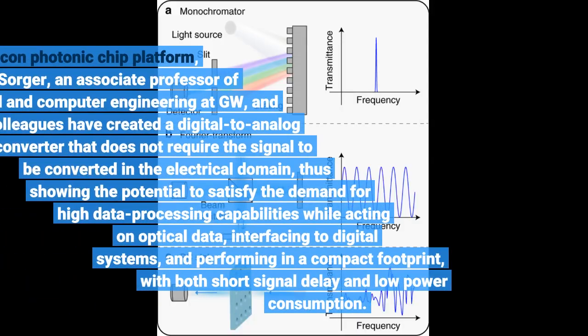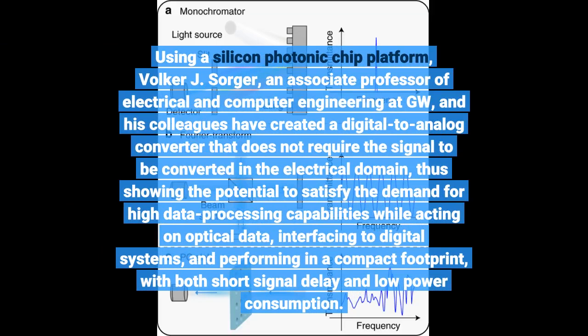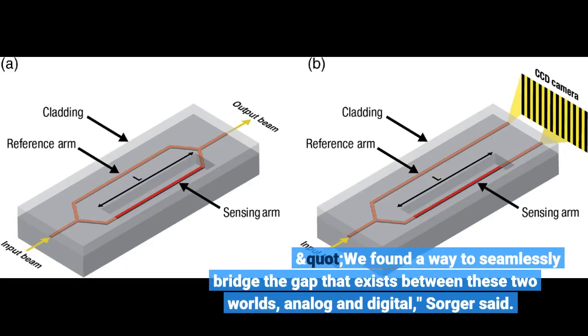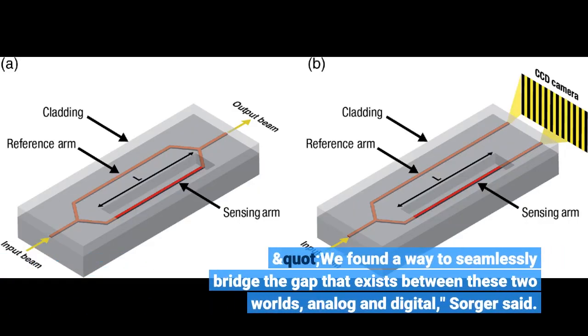Using a silicon photonic chip platform, Volker J. Sorger, an associate professor of electrical and computer engineering at GW, and his colleagues have created a digital-to-analog converter that does not require the signal to be converted in the electrical domain. "We found a way to seamlessly bridge the gap that exists between these two worlds, analog and digital," Sorger said.